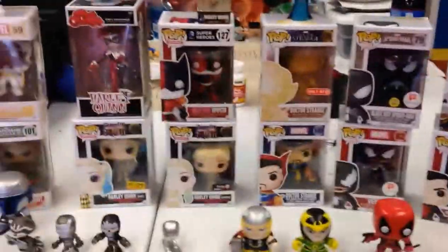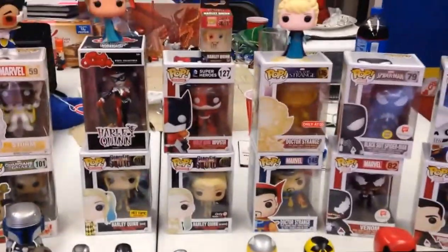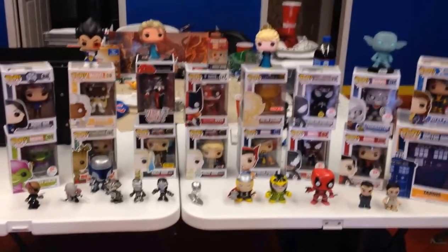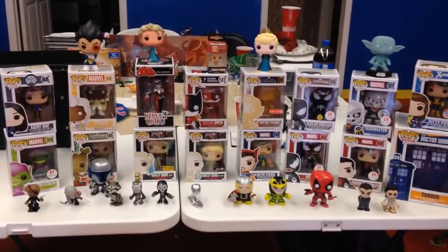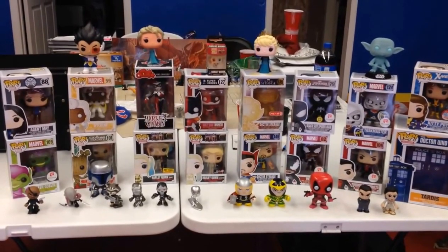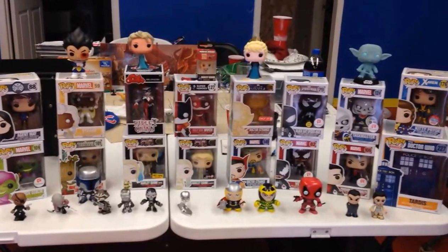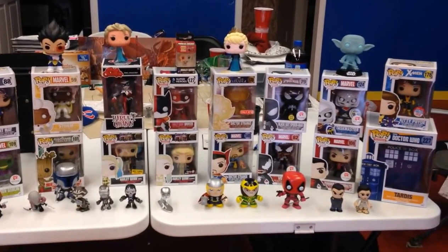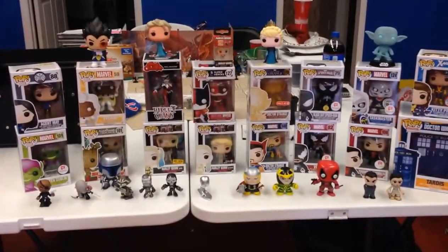All right, well these are Funko Pops. This is John Wise and Billy. Shannon is getting this video and will be posting it to Comageddon. We'll be back with Comageddon in just a moment.